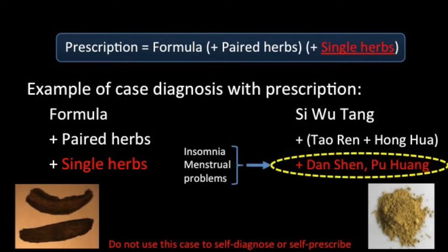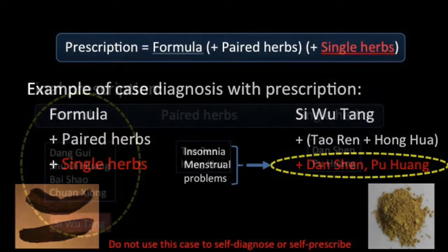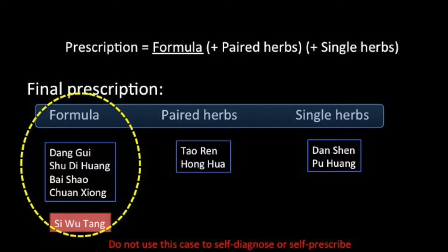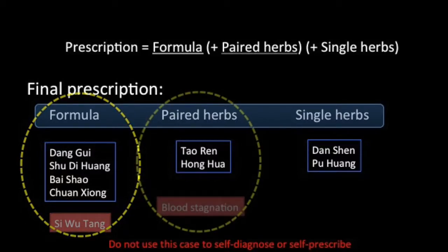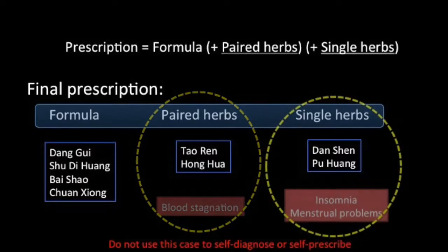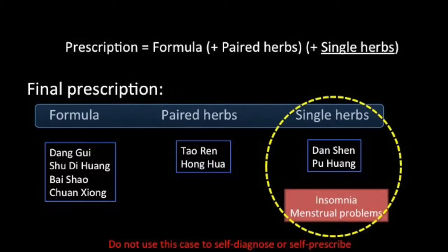In summary, we have a prescription that addresses the mechanism of the root problem, plus additional herbs to ease the current symptoms. The formula is Si Wu Tang — Danggui, Shu Dihuang, Bai Shao, and Chuanxiong — to which we add the paired herbs Tao Ren and Hong Hua to help move the blood, and the individual herbs Dan Shen and Pu Huang to help deal with the current signs and symptoms. We end up with a prescription of eight herbs altogether.